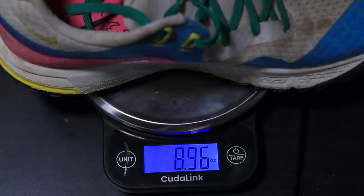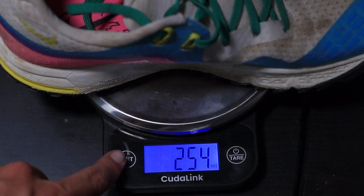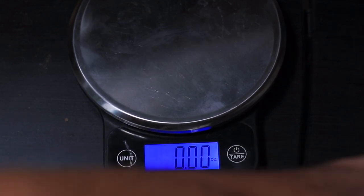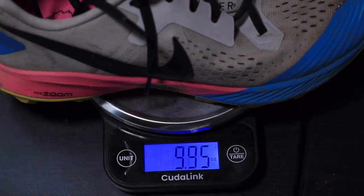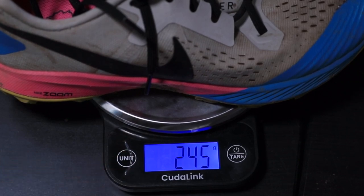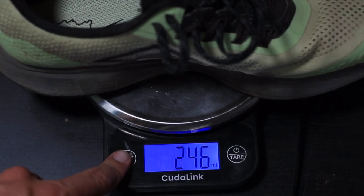The Nike Wild Horse 5 has an 8-millimeter drop — you know how I like 6 to 8 — and the Nike Pegasus 36 Trail has a 10-millimeter drop. For weight, going from heaviest to lightest: the Nike Wild Horse 5 comes in at 9 ounces or 257 grams. The Nike Terra Kiger 5 is 8.6 ounces or 244 grams, and the Nike Pegasus 36 Trail is also 8.6 ounces or 244 grams — the exact same weight for those two.